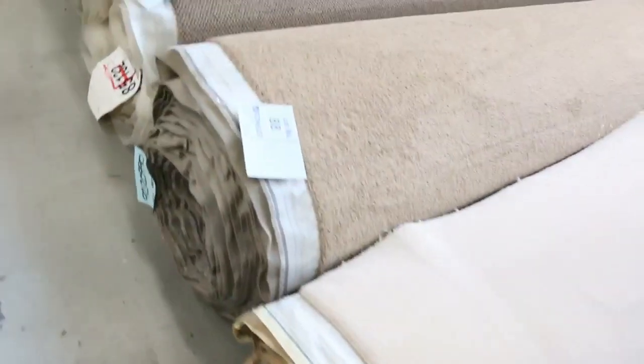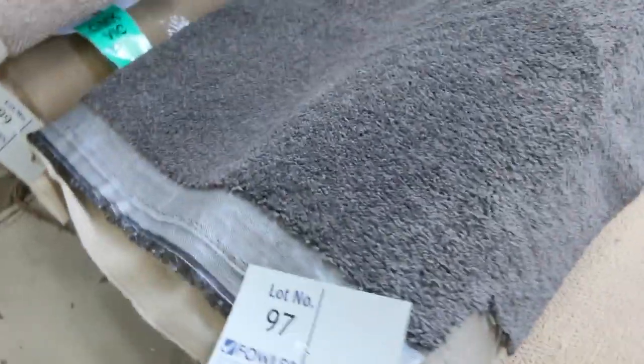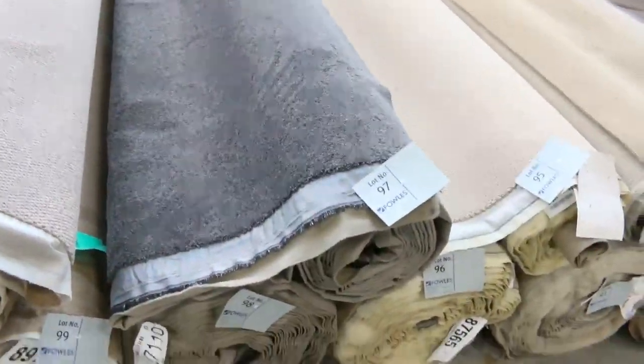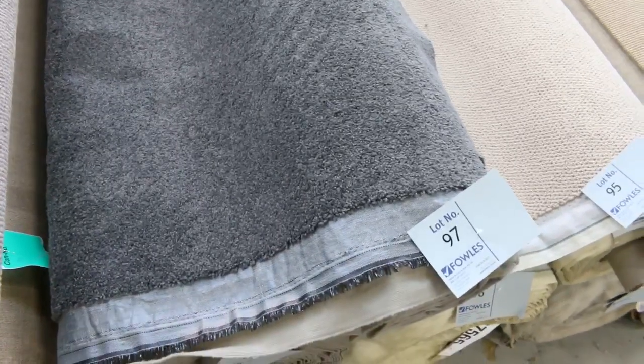Moving into the bigger rolls now. These are rolls anywhere from 15 to 30 meters plus, and there are combination rolls that will give you 60, 70, 80, even 100 meters. Lot number 97 is a nice grey twist pile, and lot number 98 looks like the same. We'll put them up together, giving you the option of buying the good meterage there or the individual roll.